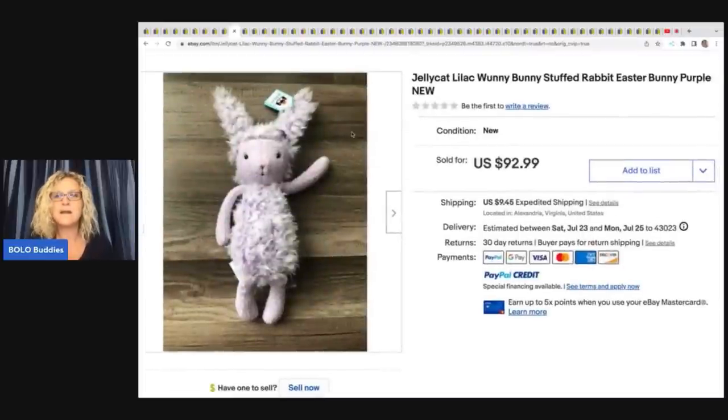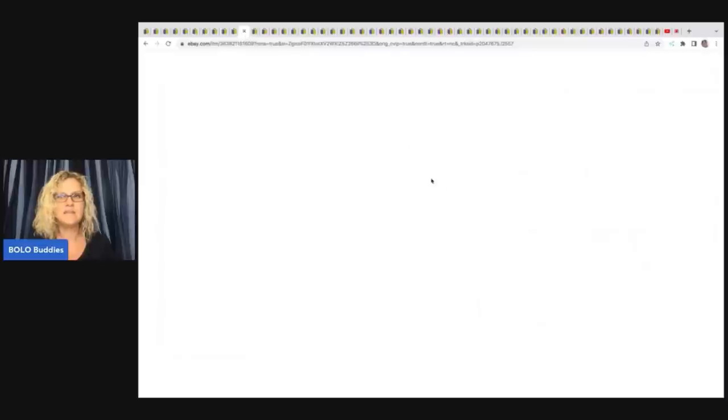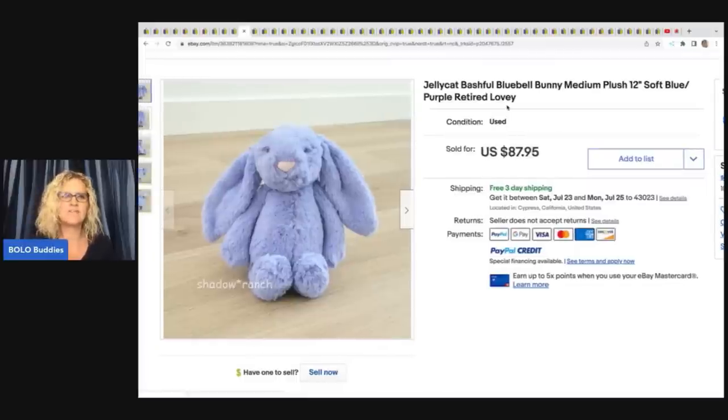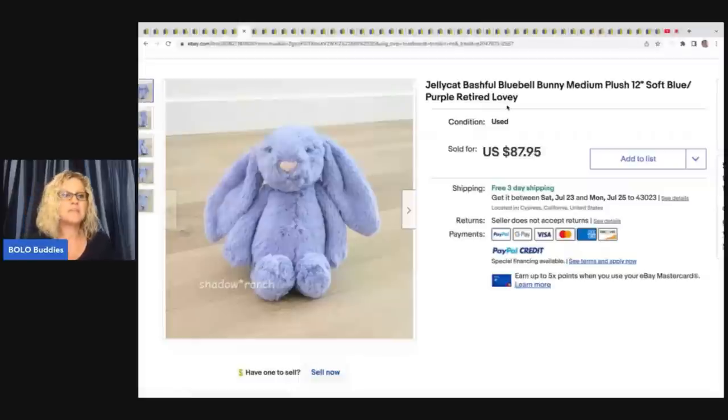This is a Jellycat Lilac Oney Bunny stuffed rabbit — I typically put Easter in the title if I have room, because around Easter people are looking for things for Easter baskets. This one sold for $92.99 plus shipping. The next item is Bashful Bluebell Bunny, medium plush, 12 inches, retired. This one sold for $87.95 with free shipping.